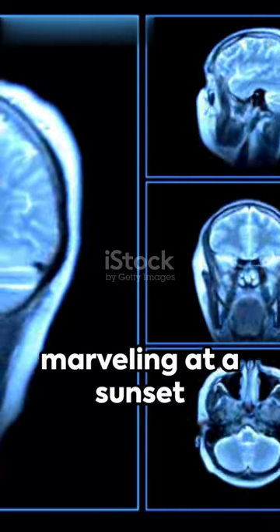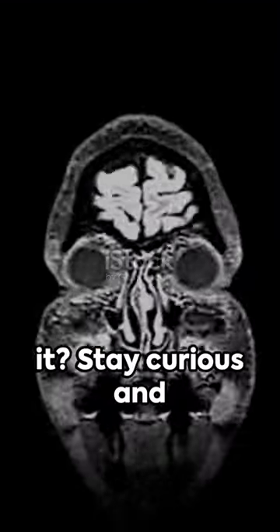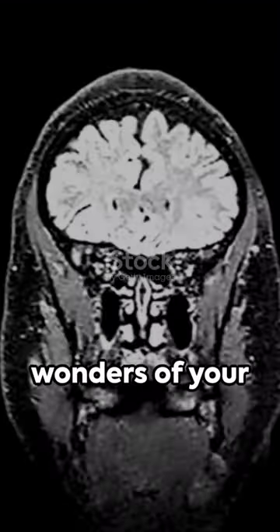So next time you're marveling at a sunset or catching a ball, remember it's your occipital lobe hard at work. Fascinating, isn't it? Stay curious and keep exploring the wonders of your mind.